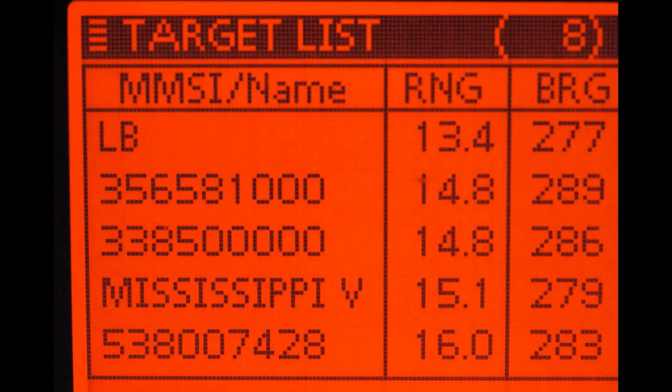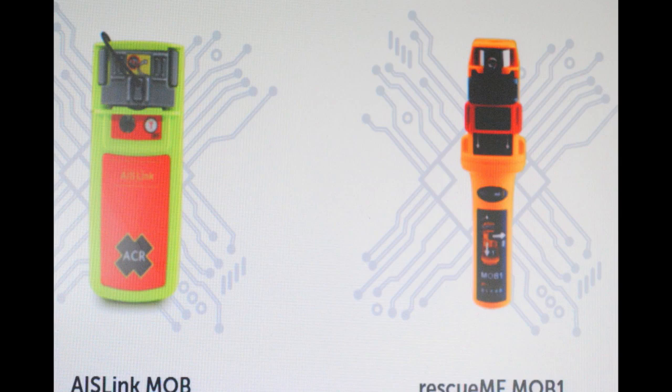AIS requires you have a Maritime Mobile Service Identity Number, called an MMSI, and you can get that through BoatUS. Go to BoatUS.com and look for their safety page, and you can get one — you would indicate it's for a portable device.